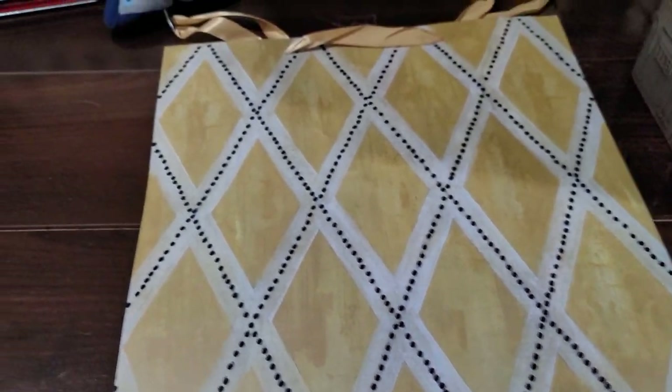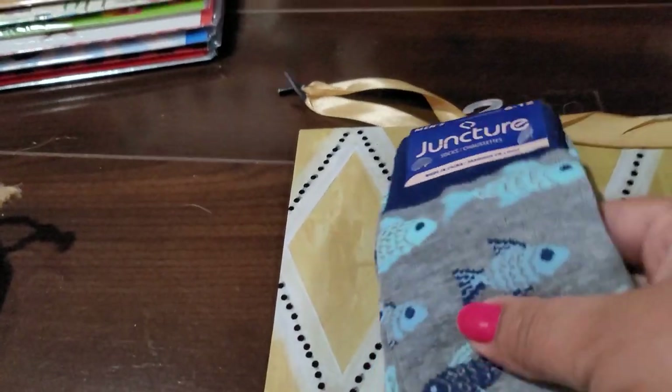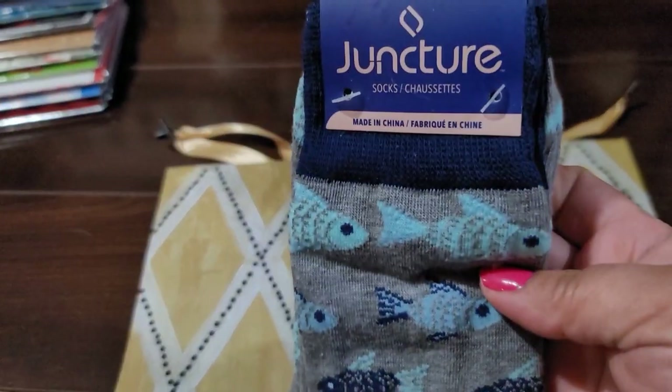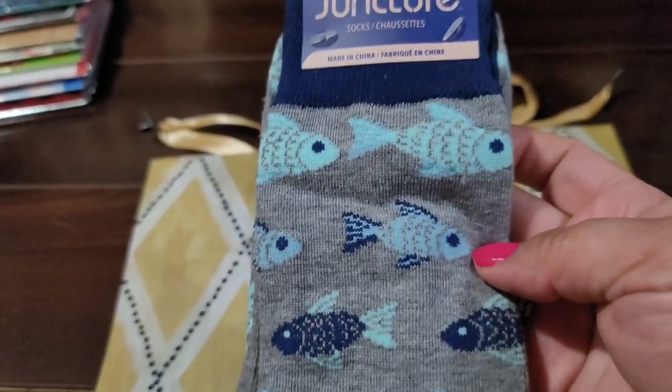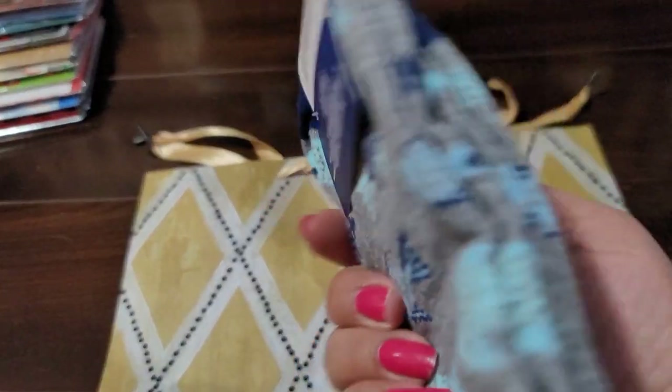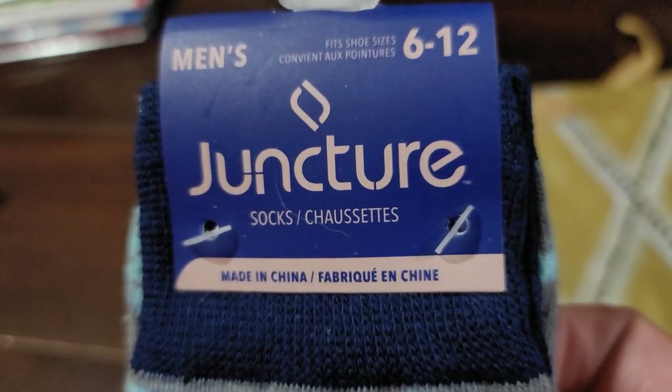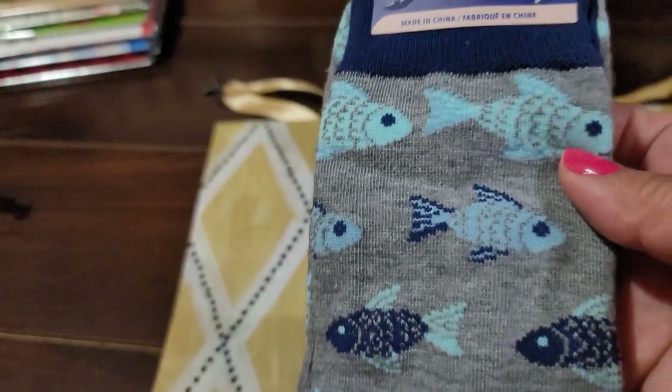I found a bunch of socks. I like this one the best — it's got the fish, really cute. These are by Juncture and they fit sizes 6 to 12. Look how cute!